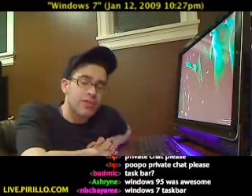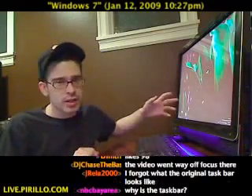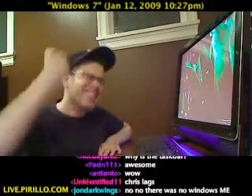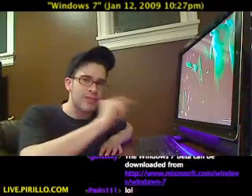I've got Windows 7 Beta Build 7000 here on my HP TouchSmart PC, and I wanted to show you a few things about the new Windows taskbar. If you're a power user, you are going to love it. If you want one reason to upgrade from Windows XP or Windows Vista, it's because of the new taskbar.